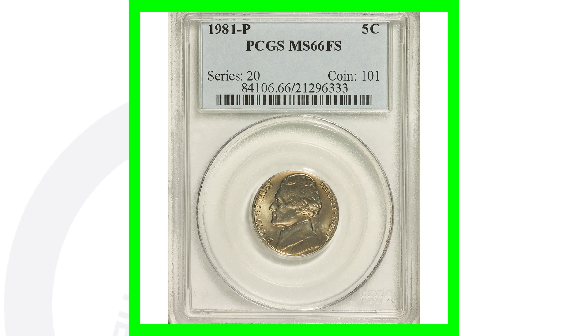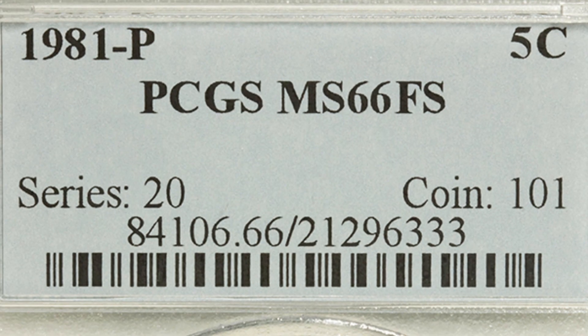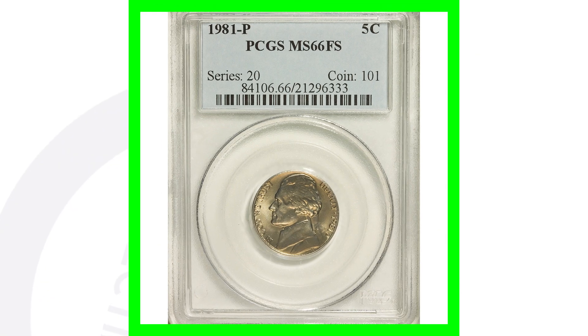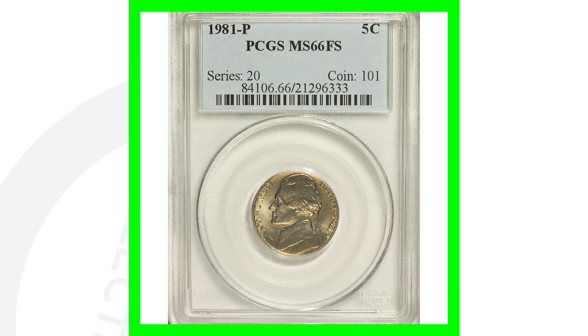For the 1981 P, this is the high graded version with no errors. It's graded at mint state 66 and also has full steps. The coin grading companies consider five full steps out of six as full steps — so five out of six qualifies. However, there are other things that could keep you from having those five full steps, and I will put that video on my community tab soon. This coin sold for over $3,700.